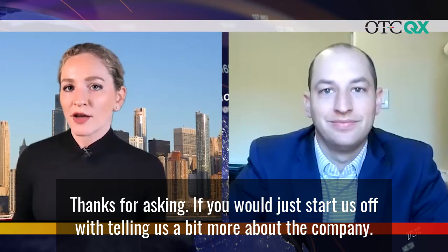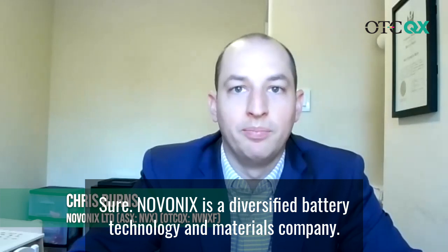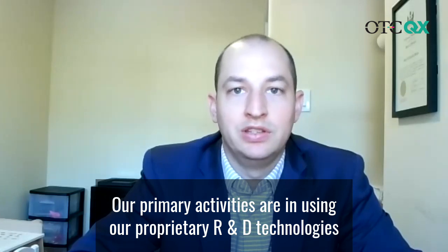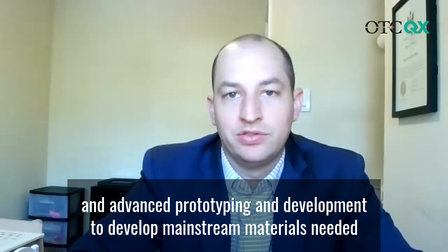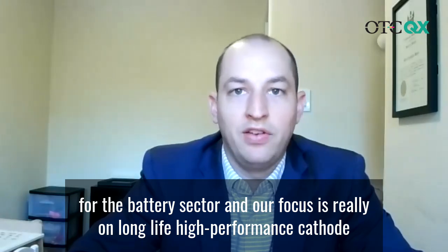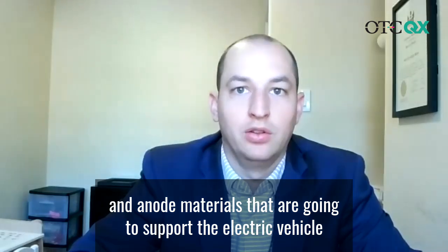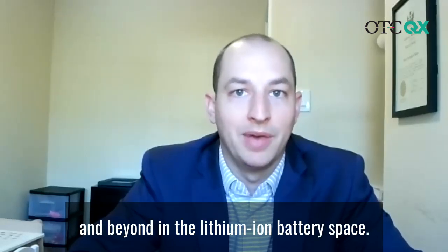If you would just start us off with telling us a bit more about the company. Sure. Novonix is a diversified battery technology and materials company. Our primary activities are in using our proprietary R&D technologies and advanced prototyping and development to develop mainstream materials needed for the battery sector. Our focus is really on long life, high performance cathode and anode materials that are going to support the electric vehicle and energy storage markets, because that is where the huge growth is that we're going to see over the next decade and beyond in the lithium-ion battery space.